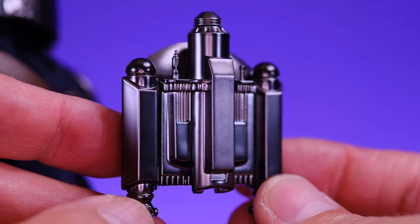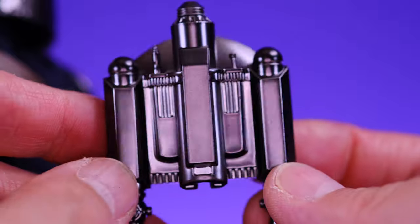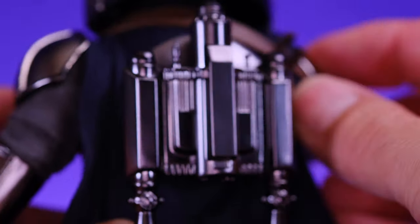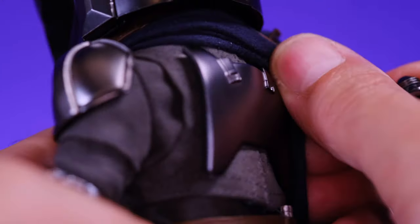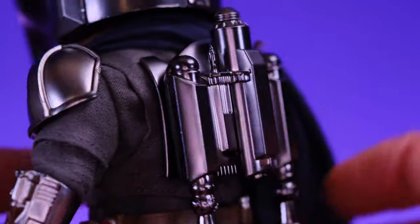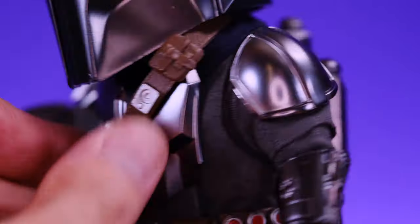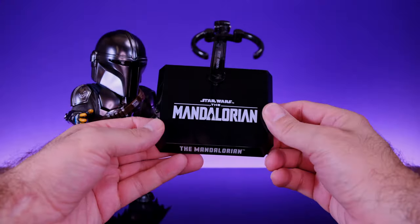He also comes with this awesome looking jetpack — check out the detail on that! I love the shiny gunmetal color that matches the armor. My favorite thing about this is that it's a magnet — you can magnetize it right over the cape, or move the cape to the side and stick it onto the plate on the back of the figure. I do wish the magnet was a little bit stronger because it can shift the belt and knock off the jetpack pretty easily, but as it is, this is very cool.